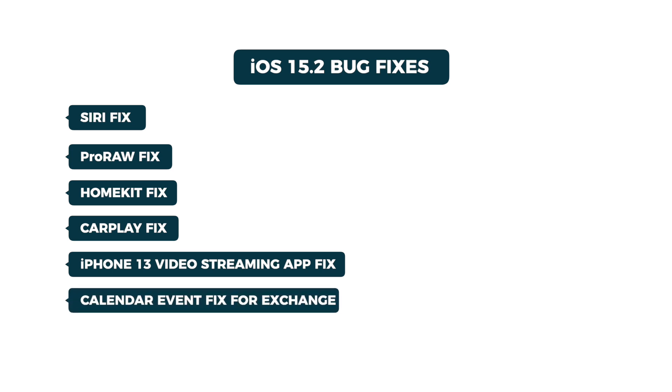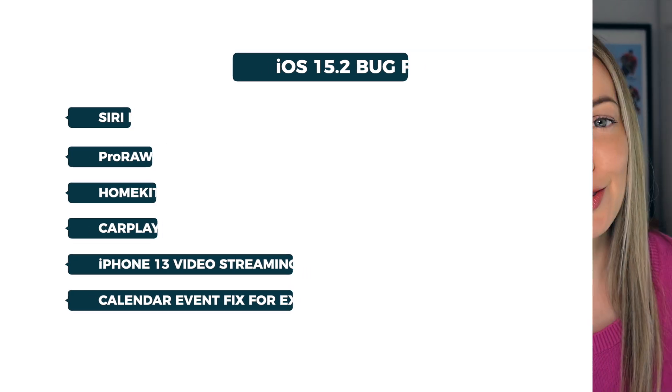And there's been a fix to calendar events appearing on the wrong day for Microsoft Exchange users. So, now that you know why you should update to iOS 15.2, let's move on to the number two top feature of iOS 15.2, and that's the all new App Privacy Report.